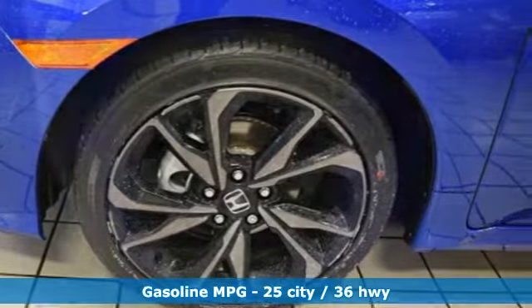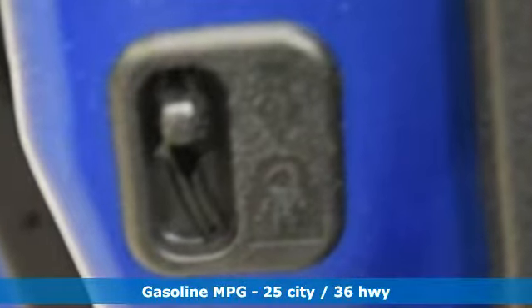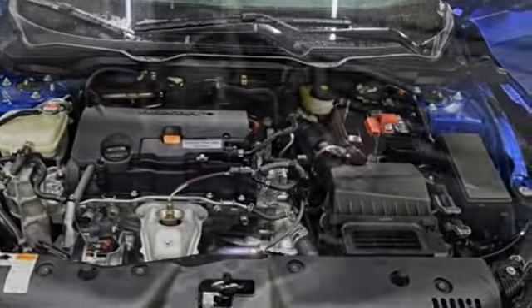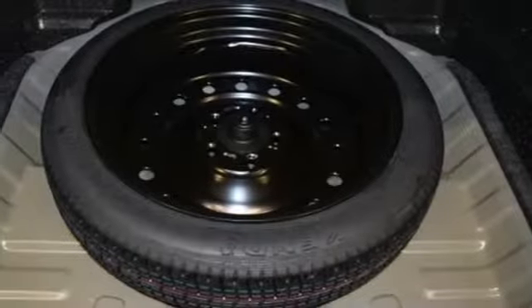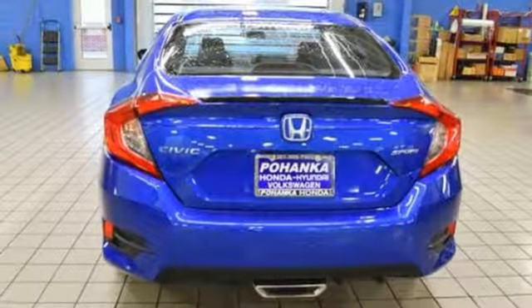Streaming audio, doors and push button start proximity key, manual tilting steering column, wireless phone connectivity, manual telescoping steering column, manual transmission, aluminum wheels, gas pressurized shocks, and I4 engine. It's a Honda, so longevity comes standard.